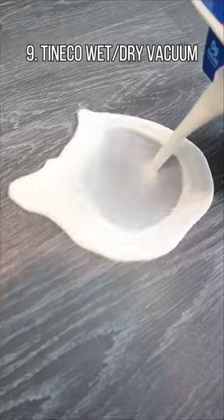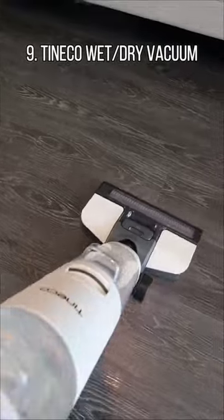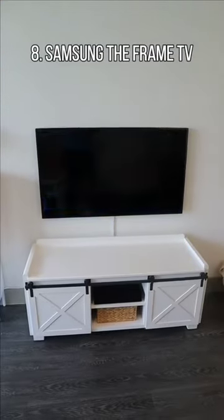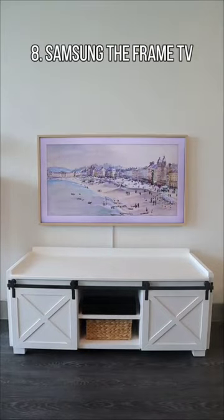This Tineco iFloor 3 suctions up spills and mops floors clean at the same time and vacuums up any mess. A Samsung picture frame that turns into a 4K TV has countless artwork to choose from and has customizable frames that snap in.